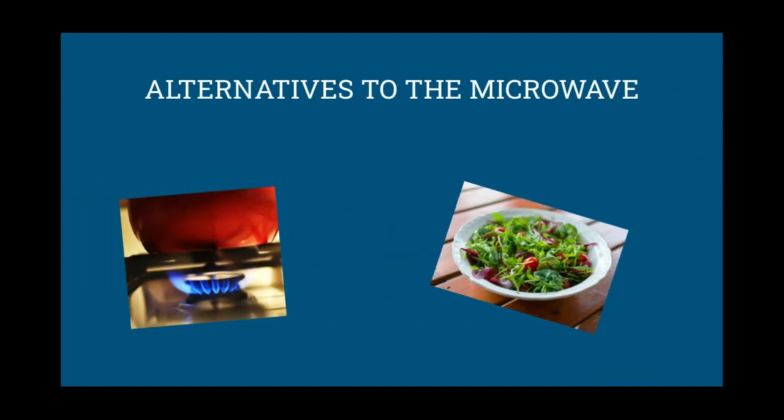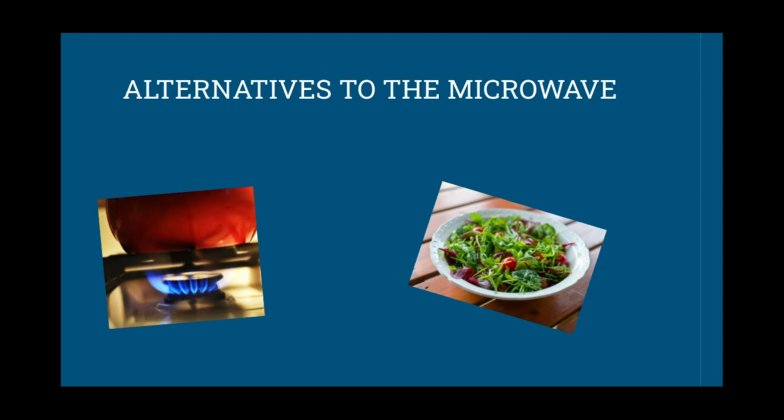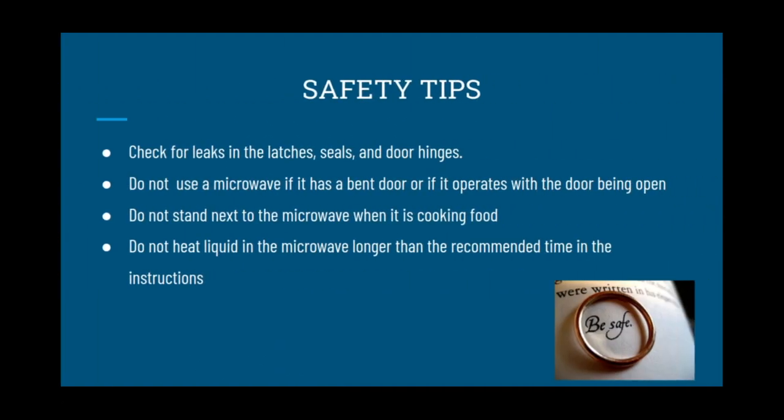Alternatives to the microwave: stovetops or eating raw food are much better choices than using the microwave. Safety tips: check for leaks in the latches, seals, or door hinges. Do not use a microwave if it has a bent door or if it operates with the door open. Do not stand next to the microwave when it is cooking food. Do not heat liquid in the microwave longer than the recommended time in the instructions.